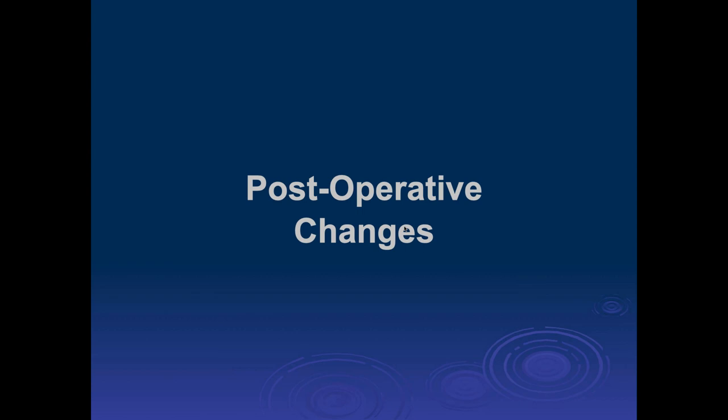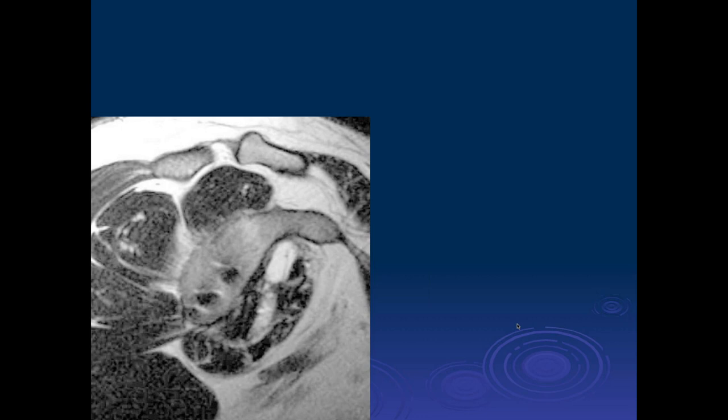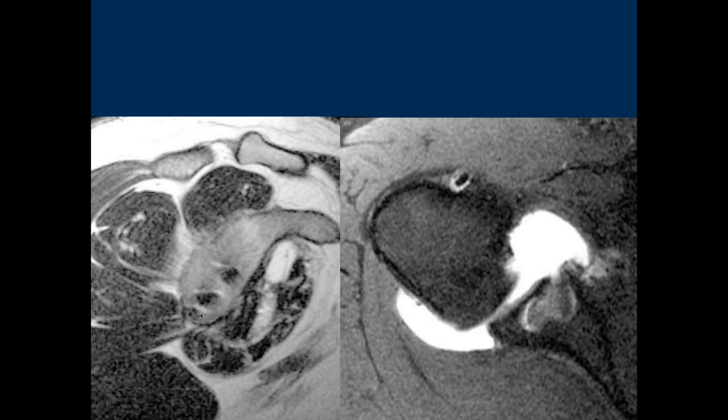Let's talk about postoperative changes. Typically if you have an anterior labral tear, you'll place anywhere from one to — I've seen 11 — suture anchors, tie down and repair the anterior labral tear. This is a typical Bankart repair. The vast majority of the time people use three anchors. Here on a low-field scanner we can see the metal artifact from the three anchors, and on the axial we see a lot of metal artifact. Fortunately, they don't use these metal anchors so much anymore.